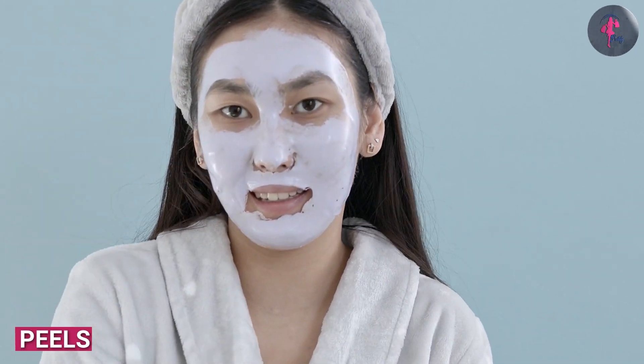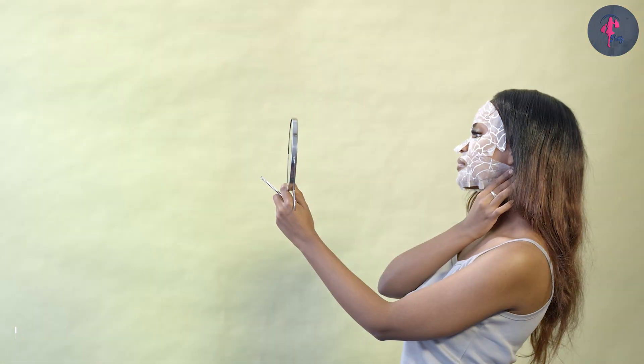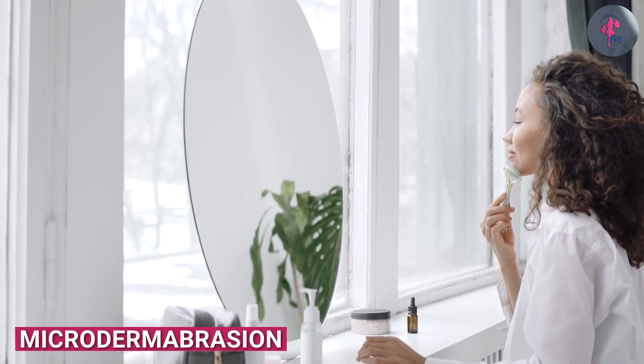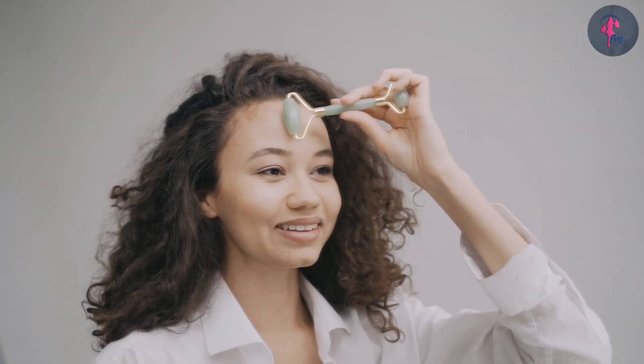Peels are stronger chemical exfoliators that can be done at home or in a professional setting, and typically contain higher concentrations of AHAs or BHA. Microdermabrasion is a professional treatment that uses a machine to physically exfoliate the skin using a stream of tiny crystals.